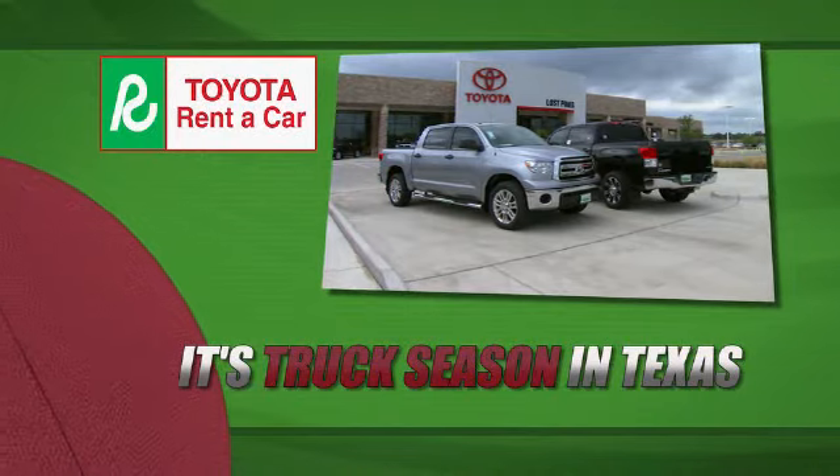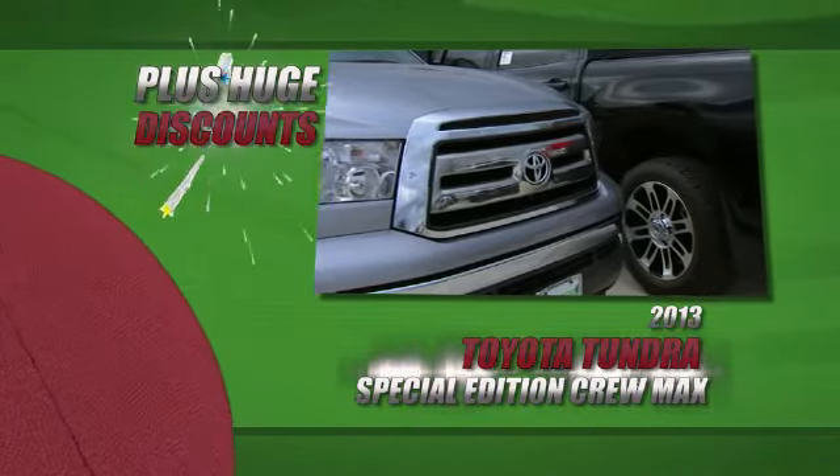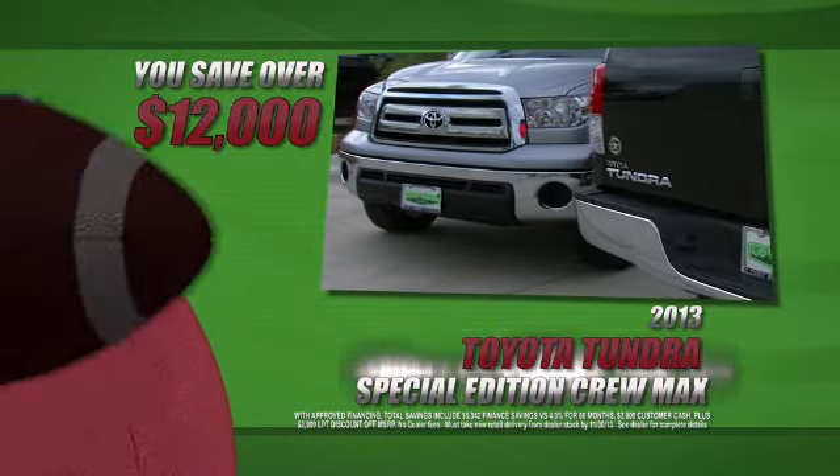You can go all the way and score a 2013 model Toyota Tundra with 0% for 60 months, plus huge discounts on new 2013 Tundras. You save over $12,000, making room for the new 2014s arriving daily.